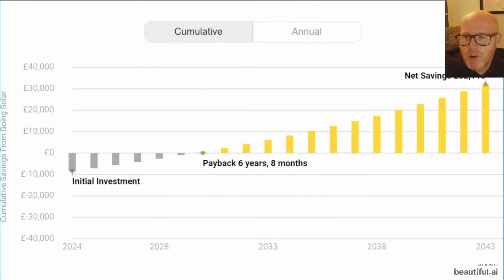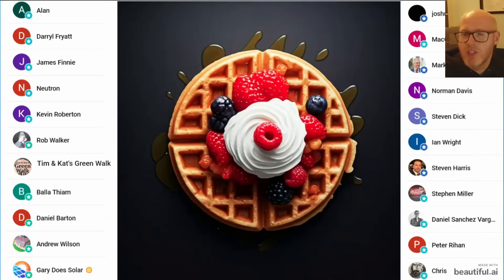In my previous video I talked about return on investment on these solar panels — I'm not going to recap that here, so go back and look at the last video for more detail.